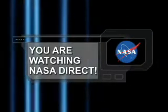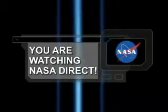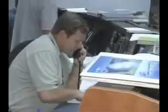You're watching NASA Direct. Reporting for duty in the early morning hours of September 27, KSC's damage assessment and recovery team began assessing the damage Hurricane Jeanne left behind.